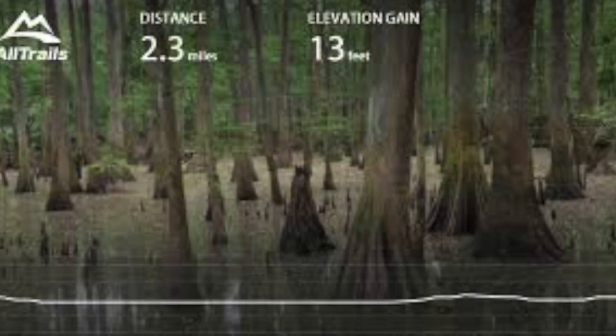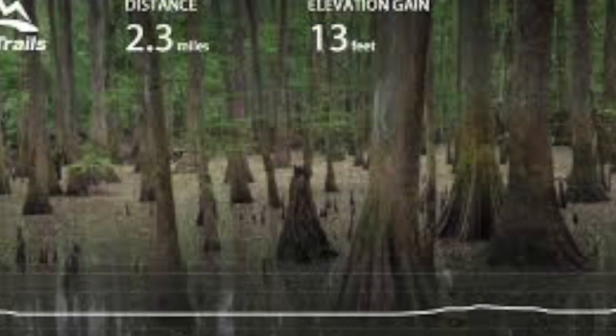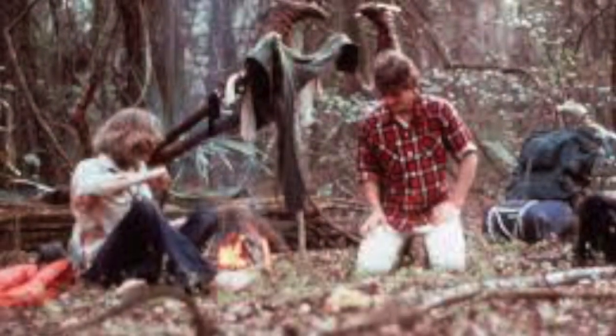Congaree is home to crystalline and sedimentary rock, and is known for its natural features made from bald cypress and biodiversity.